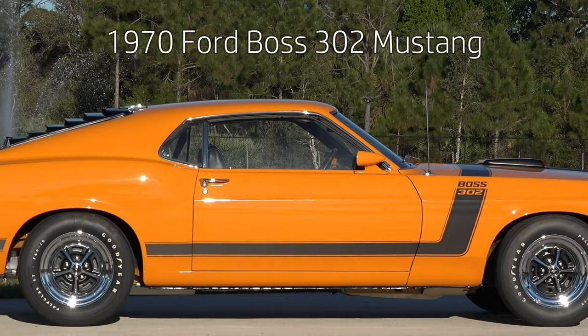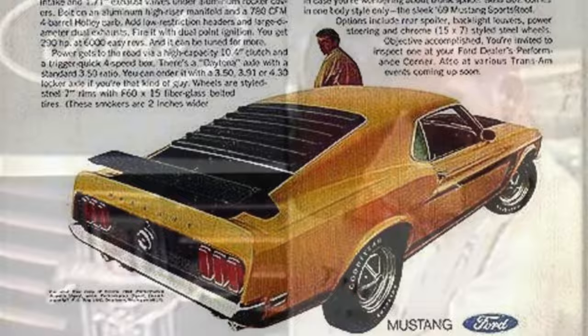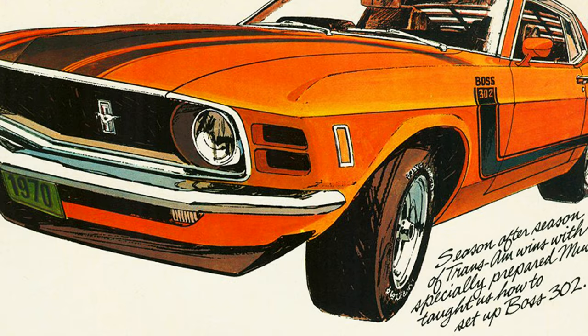In 1969 the original Boss 302 came out and Ford sold about 1,600 vehicles in total. They were actually producing it for the Trans Am Race Series. In 1970 Ford built a total of about 190,000 Mustangs. Of those, the three models with the lowest production quantities were the convertible at just over 7,500 built, the Boss 302 at just over 7,000 built, and then of course the ultra-rare Boss 429.